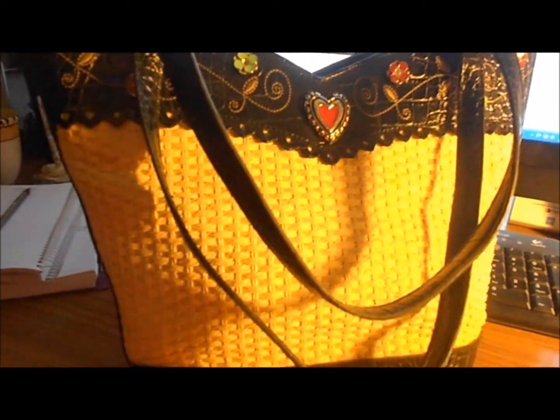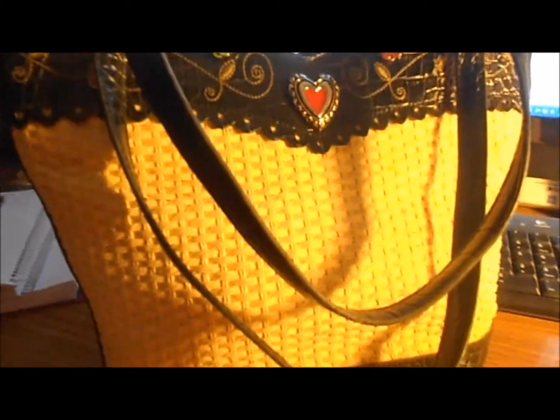Look at this purse I got for a dollar from one of my thrift stores. It looks like a Brighton — it is not a Brighton, though — but wow, is it a close one. It has little feet on the bottom and it's in really good condition. You can tell something is not real by the zipper, actually. The zippers have to be very easy and very hardy to open. It has a fob, a Brighton fob.